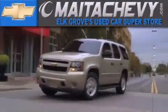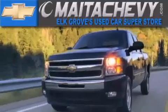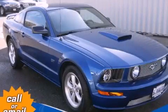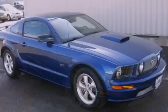Another fine vehicle offered by Meta Chevrolet. This is a 2008 Ford Mustang, for when A to B is not so straightforward.